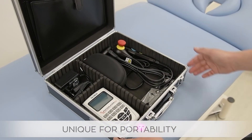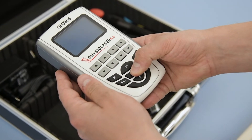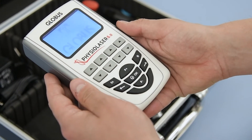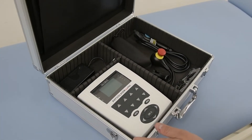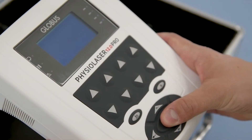Globus has always been known for the extreme portability of its devices. The PhysioLaser line is offered in two hardware formats: one handheld and very handy, easy to carry; and the Pro line, also portable, equipped with a battery but slightly bigger, and also suitable for office use.